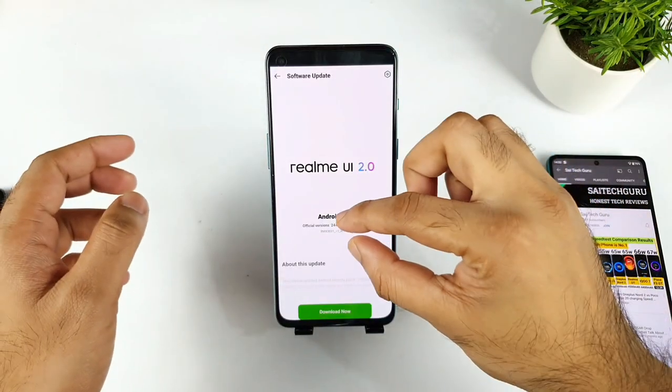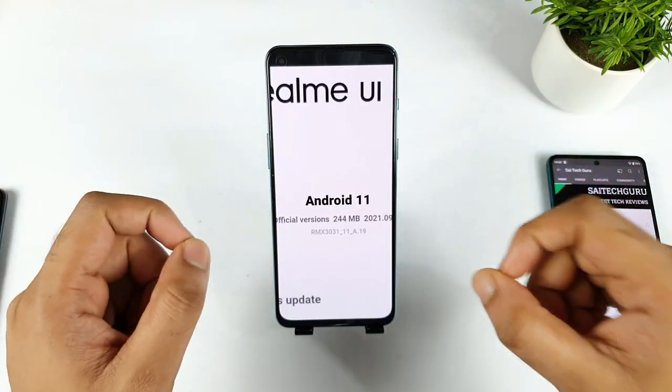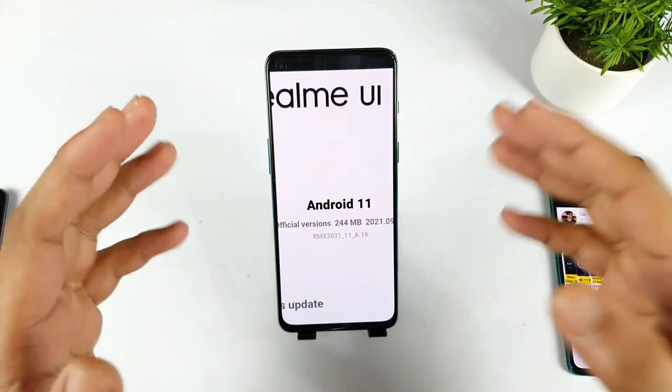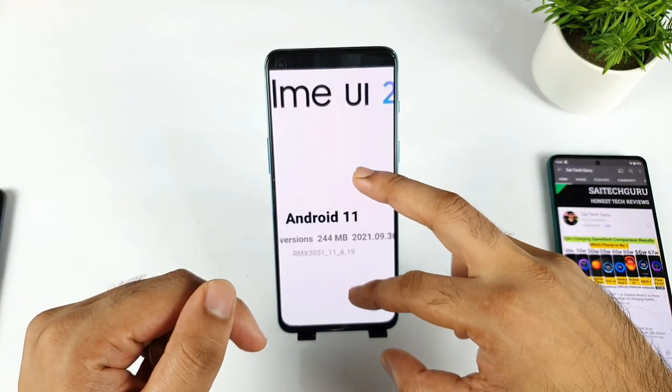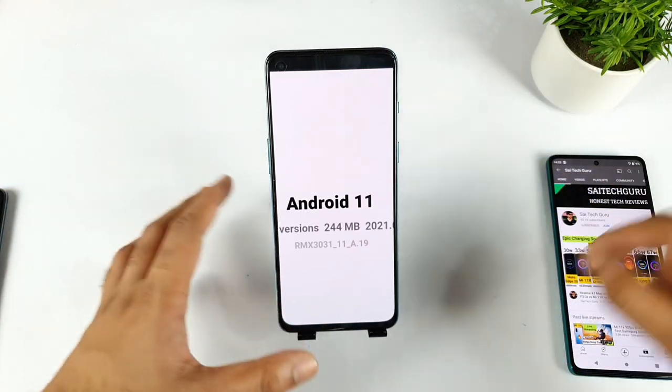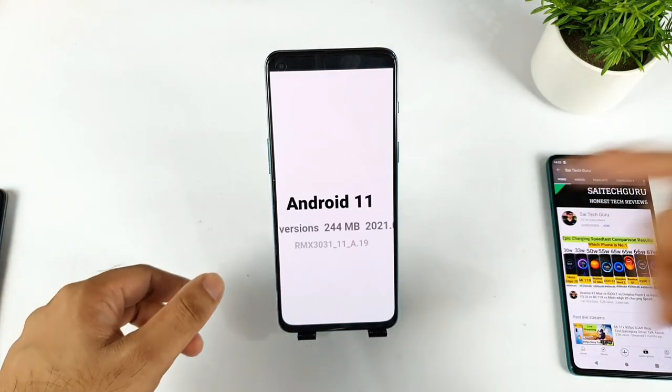The update size is close to 244 MB, which is a very small size. This is the 8.19 version, and we also need to check whether the Battlegrounds Mobile game 90 FPS is working or not after this update.